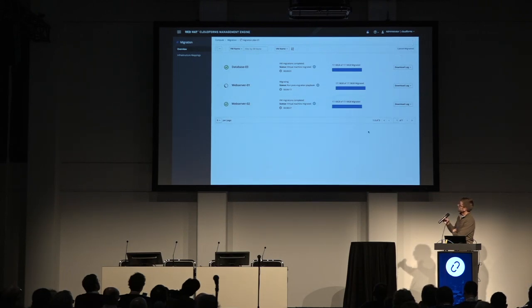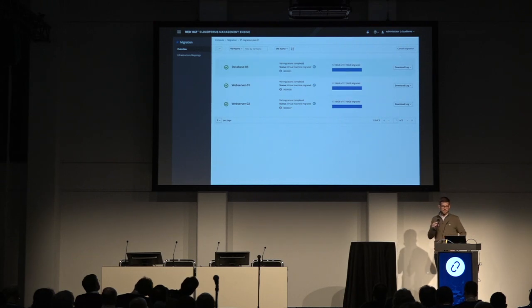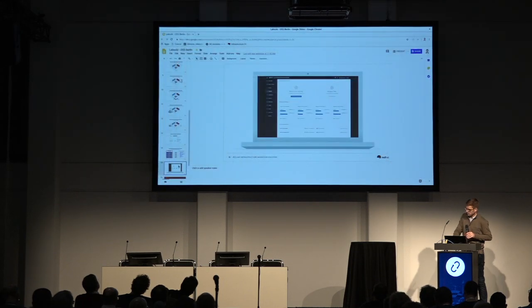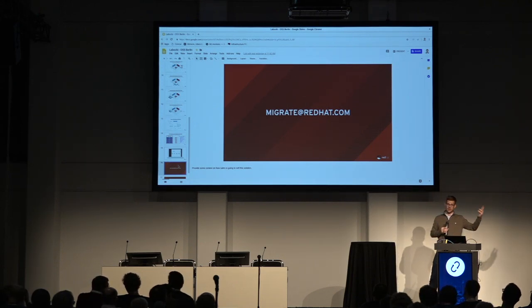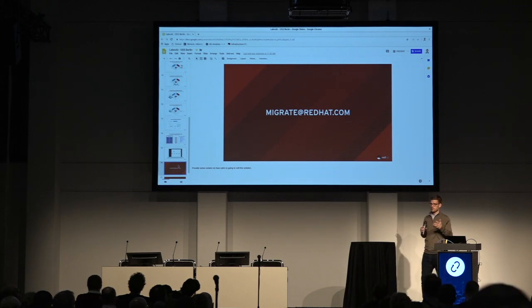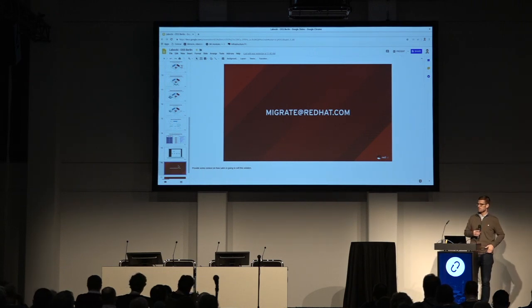The migrations have completed. If you were to go over to your OpenStack environment, those would be running in the tenant you mapped over to. If you're interested in learning more about this — whether it's the low-level V2V tools, the Ansible playbooks, all the way out to CloudForms, or the business justification for why you'd want to migrate — I'd encourage you to send an email to migrate@redhat.com. Someone from our team will respond, whether it's upstream contributions or something you might think is silly. We love to hear from you and know how we can work together to help move more workloads towards KVM and OpenStack.